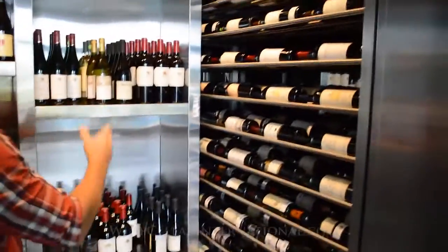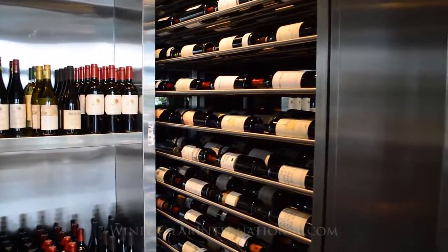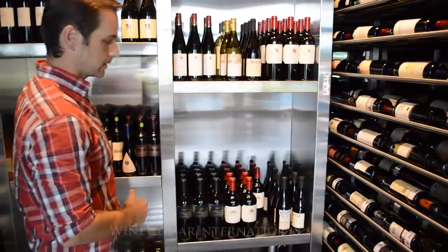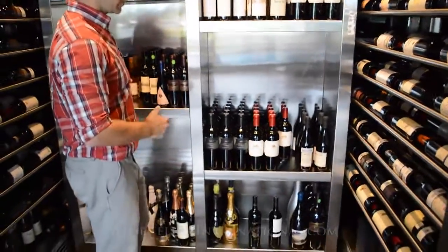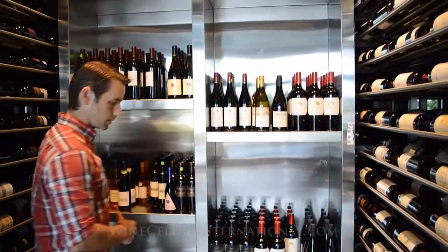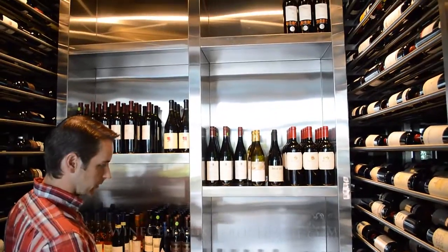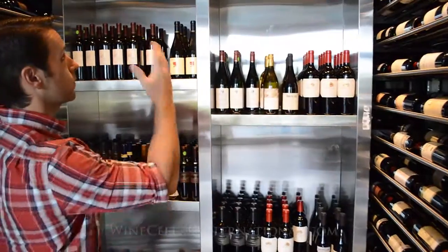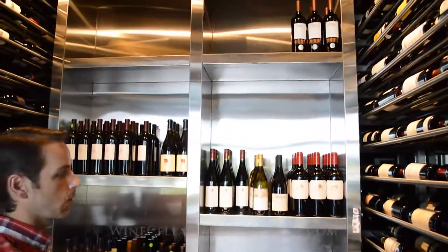The racking goes right up to the ceiling. Then we come over here, we have the bulk storage — this is bin storage, all custom metal again. They want to really showcase their wines in some different varieties, accommodating different sizes: magnums, 750ml, splits, things of that nature. And there's plenty of room for their collection to grow over time.